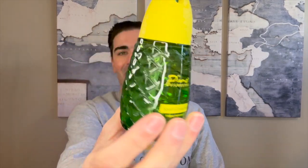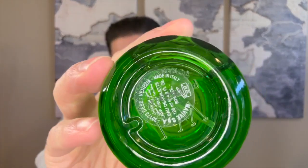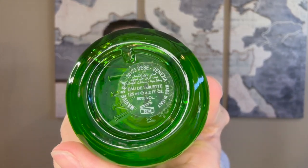Look at that bottle — that pine cone shape. It almost looks like a bee, it's that bright yellow. Nice looking bottle. On the bottom it says made in Italy, and it does confirm it is an eau de toilette — so it's an EDT, just called Sport Cologne.